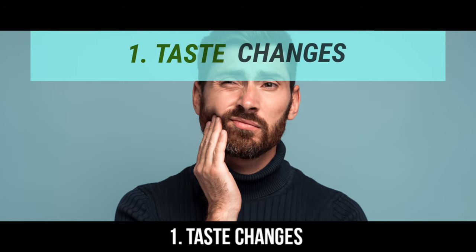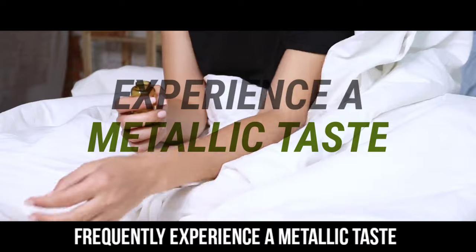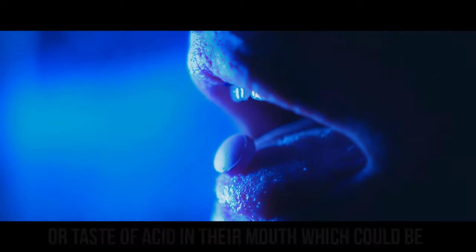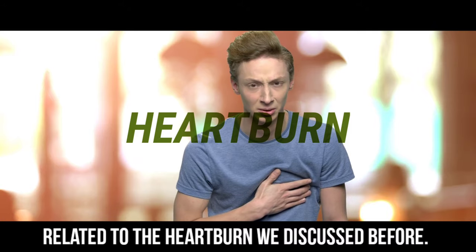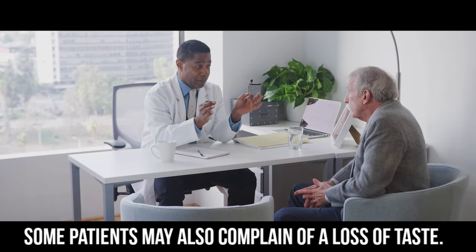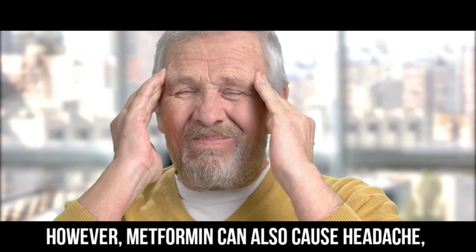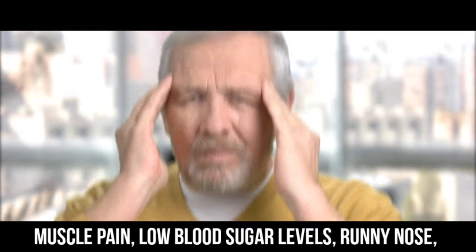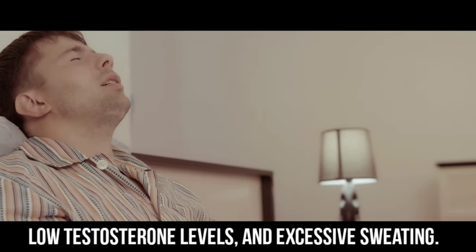Number 1: Taste changes. Patients on metformin therapy frequently experience a metallic taste, or they may also have a sensation or taste of acid in their mouth, which could be related to the heartburn discussed before. Some patients may also complain of a loss of taste. Additionally, metformin can cause headache, muscle pain, low blood sugar levels, runny nose, low testosterone levels, and excessive sweating.